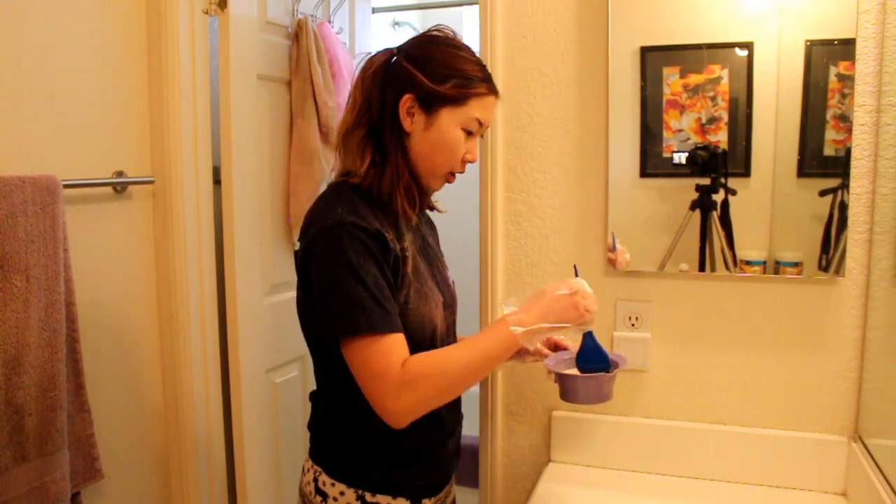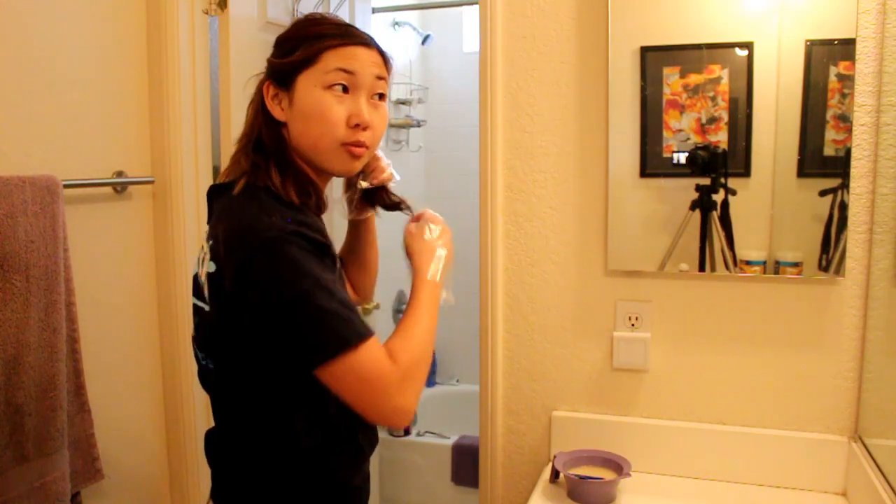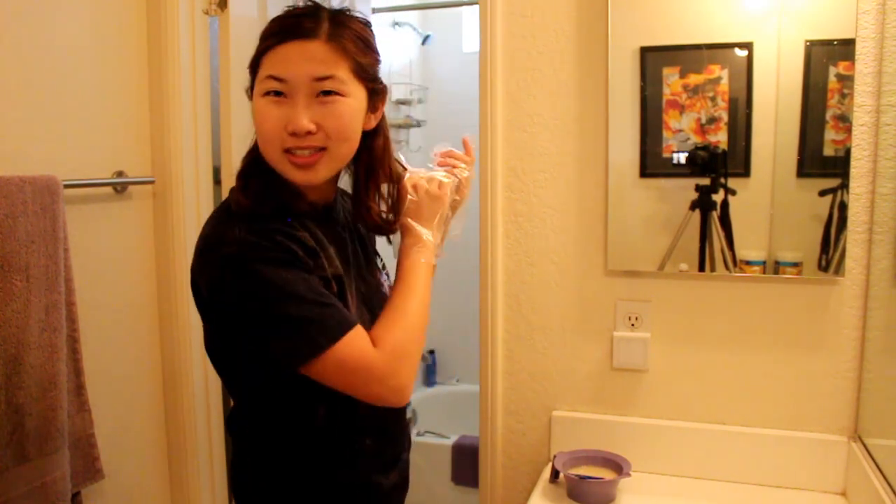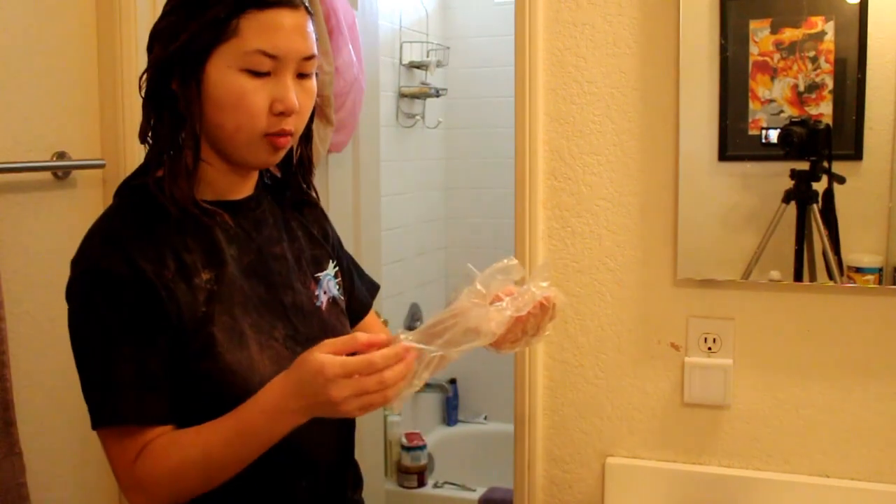"Let It Snow" on Netflix is such a good movie — it's literally the kind of movie I want to make because it's so diverse but it's not in your face about how diverse it is. An update on my hair dye: almost done applying it everywhere, I have some more in the bowl to go over the back of my head.